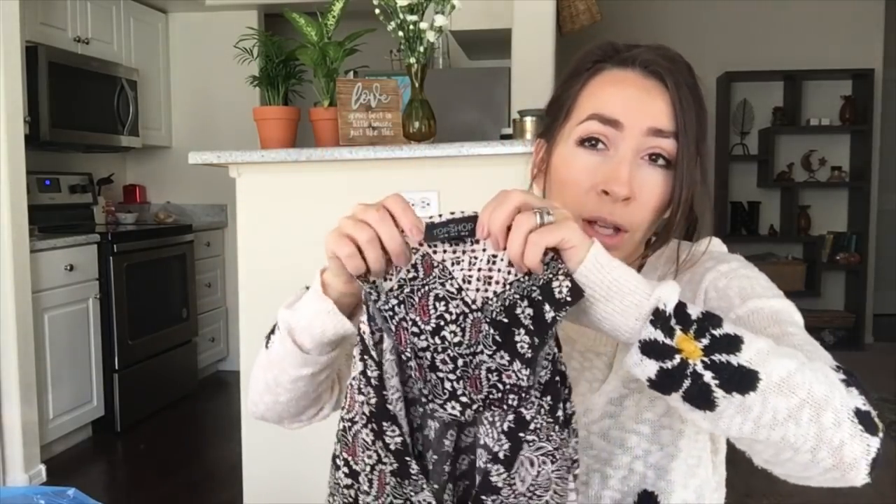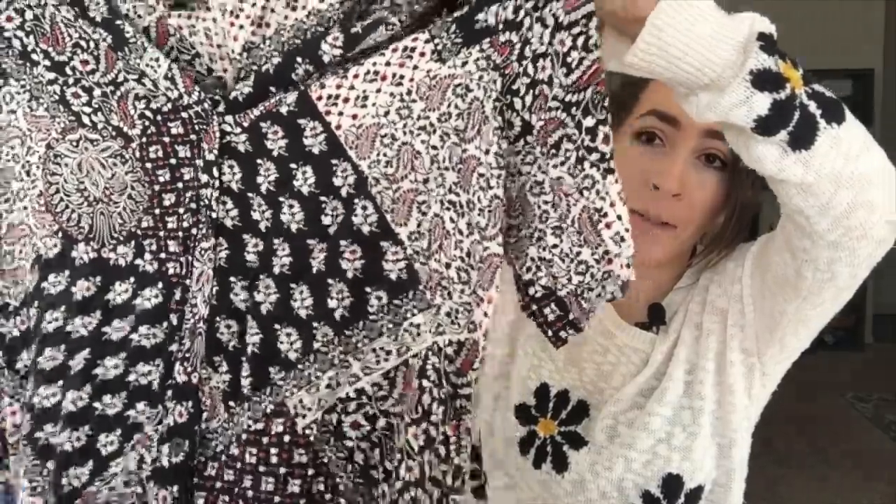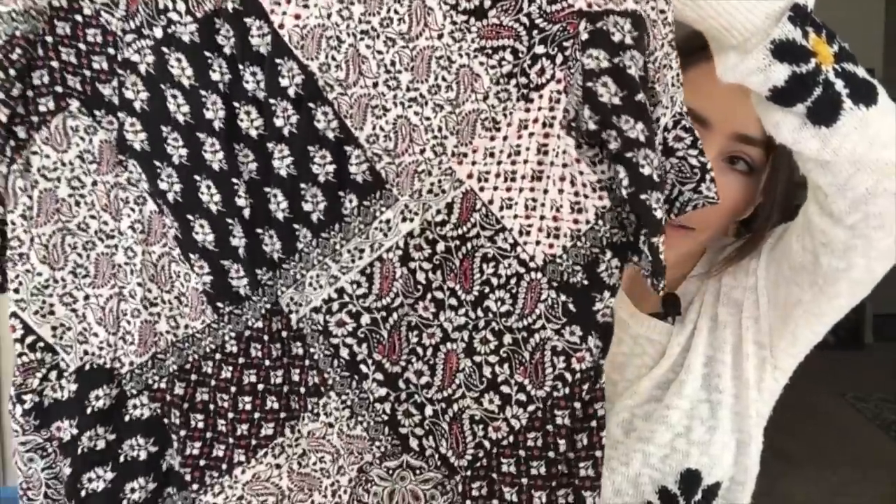Another one of my favorite bread-and-butter brands is Topshop. It doesn't sell for a whole lot but it's a consistent seller for me. I love the patchwork patterns all over this one — it's a button-front, V-neck, slightly cropped fit. Just look at those patterns — so pretty. Size US 4.